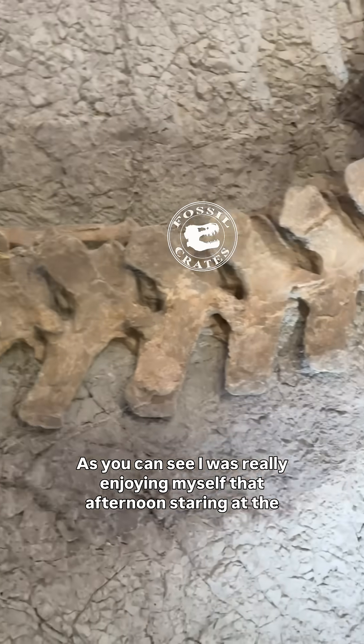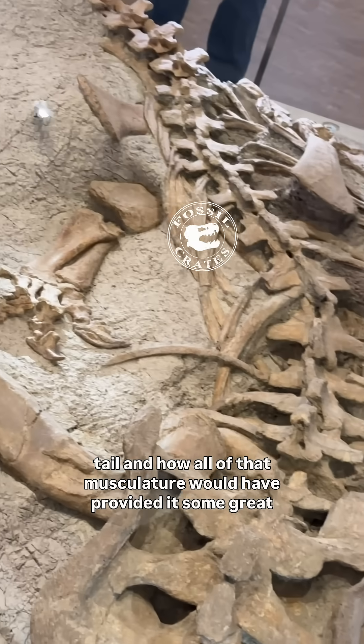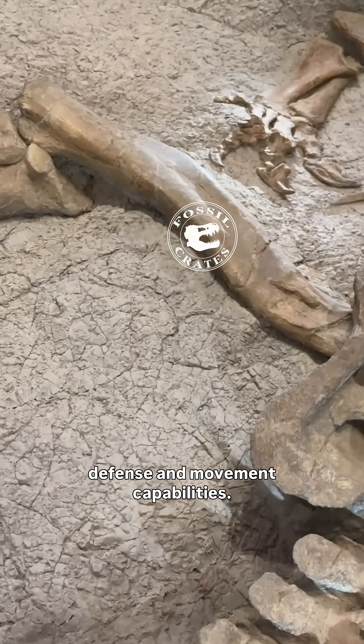As you can see, I was really enjoying myself that afternoon staring at the tail and how all of that musculature would have provided it some great defense and movement capabilities.